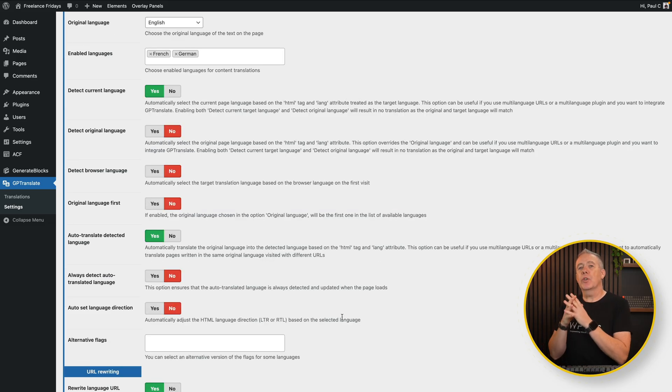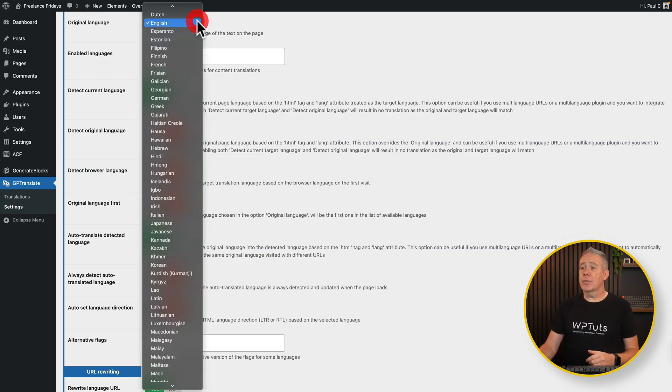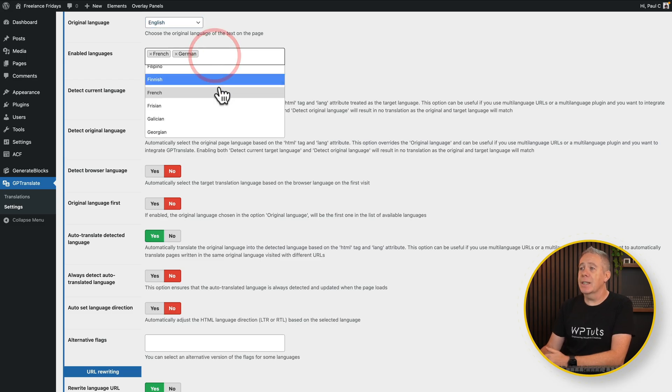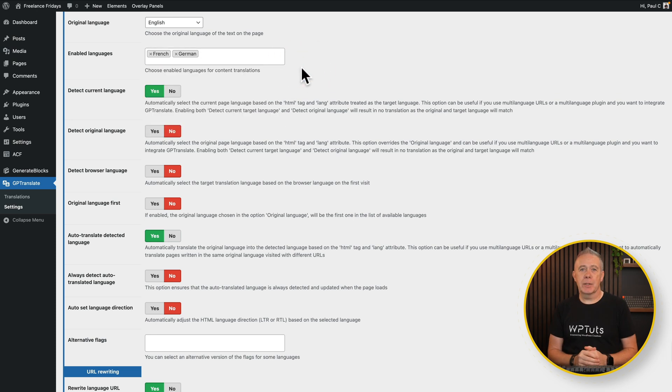Next up, you've got some basics about what your original language is. In our example we're using English, but if you were using a different language you could easily select that — there's an abundance of languages to choose from. Then you simply choose the languages you want to convert into. In our example I've chosen French and German, but you can add what you want. Click inside and you can see there are lots of options available, so pretty much everything you should need should be there.